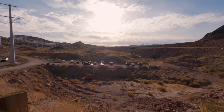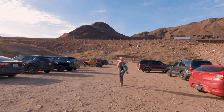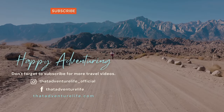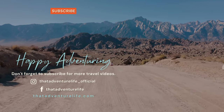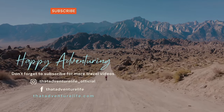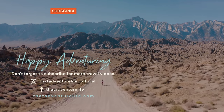And that is going to do it for our hike to the Gold Strike Hot Springs. After seeing hikes like this and the historic railroad hiking trail, we want to do more hiking in Nevada — let us know some cool trails in the comments below. If you enjoy our adventures, be sure to subscribe and hit that bell icon. Check us out on Instagram at That Adventure Life underscore official, and for all the information about this hike and other awesome things to do in Nevada, head over to thatadventurelife.com.